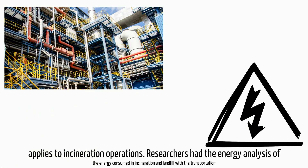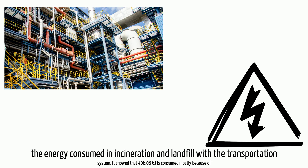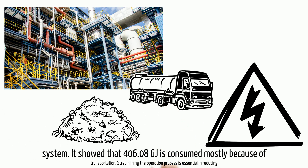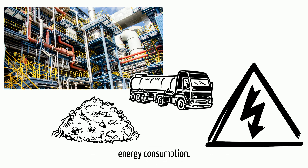Researchers analyzed the energy consumed in incineration and landfill operations, including the transportation system. It showed that 406.08 gigajoules is consumed, mostly because of transportation. Streamlining the operation process is essential in reducing energy consumption.